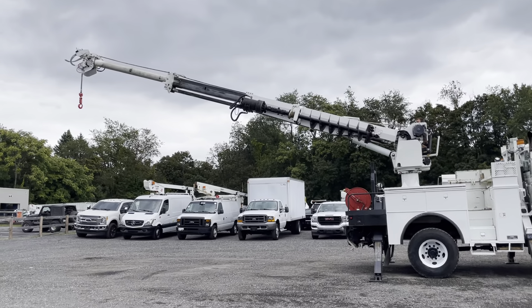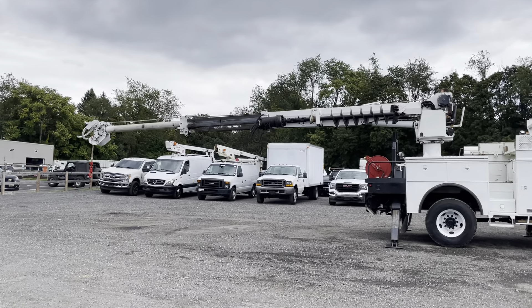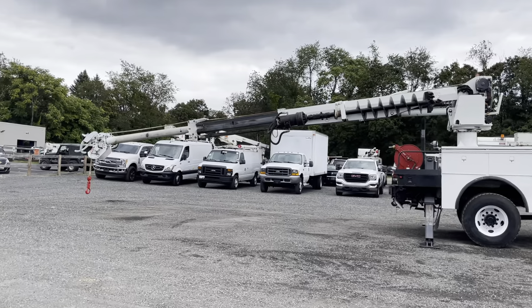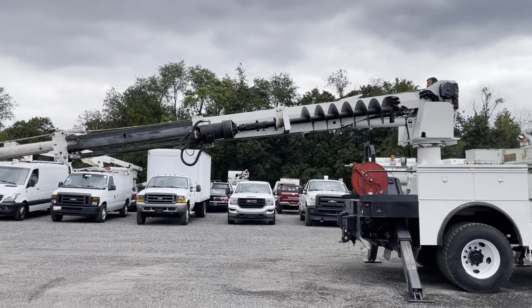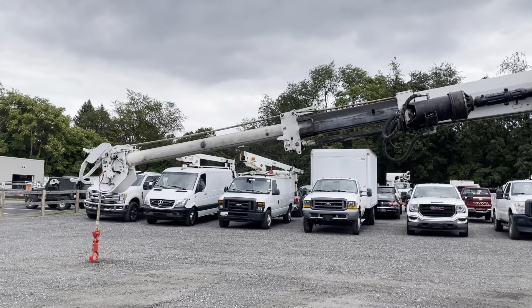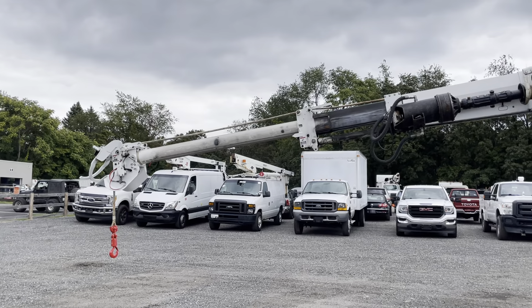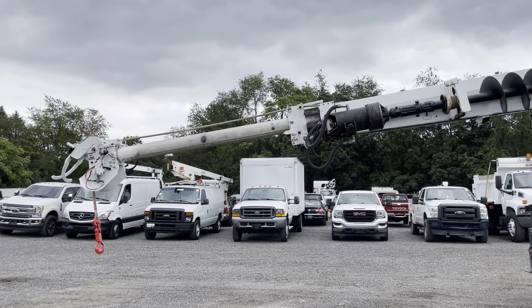The truck is ready to set poles and do what it's intended for. The auger is in really, really nice condition — looks like it was hardly used. It's got very nice teeth on the end of the digger. As you can see, the functionality of this boom is very smooth and effortless.